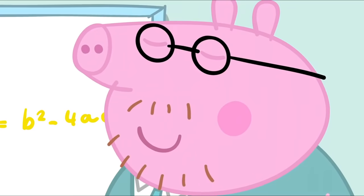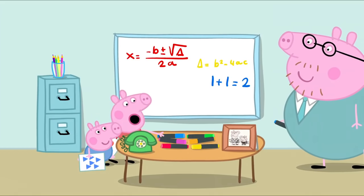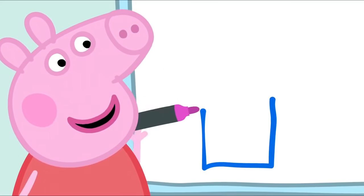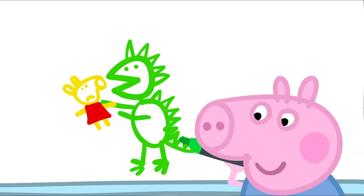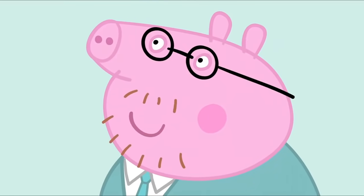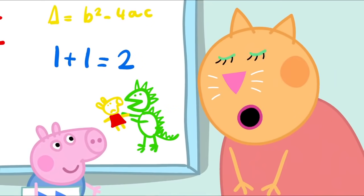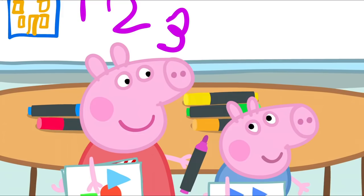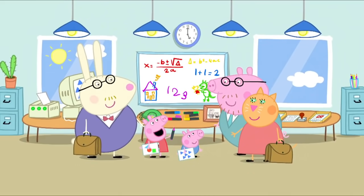Peppa asks if Daddy uses rubber stamps — no. A computer? No, but he does use colouring pens. Peppa and George ask if they can draw with the colouring pens, and Daddy says it's a good idea. Peppa draws a house and George draws a dinosaur — George always draws dinosaurs. At five o'clock it is home time. What a splendid picture of a house and a fierce dinosaur! George and Peppa have been doing Daddy's job very well.